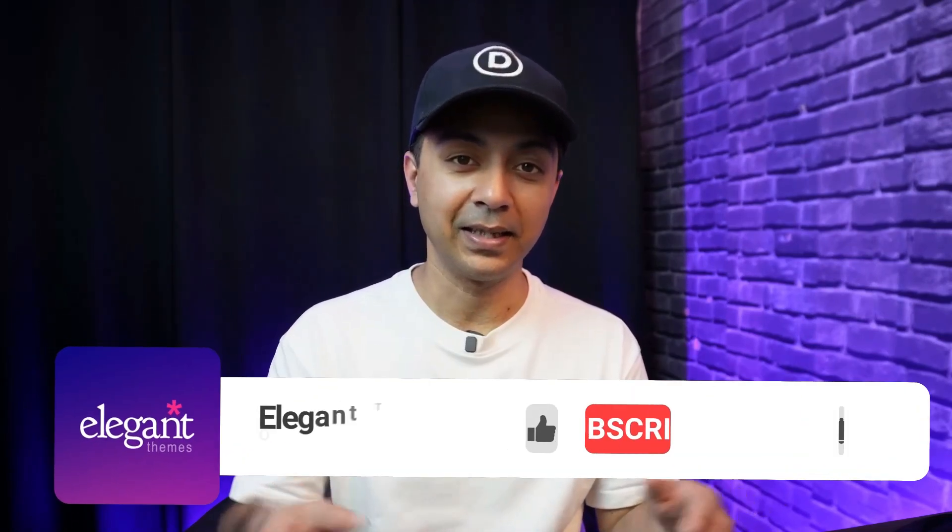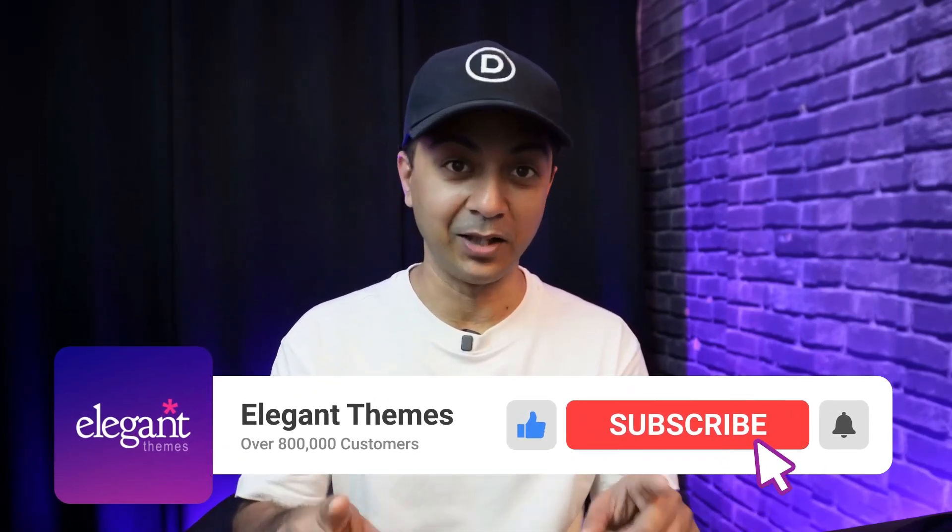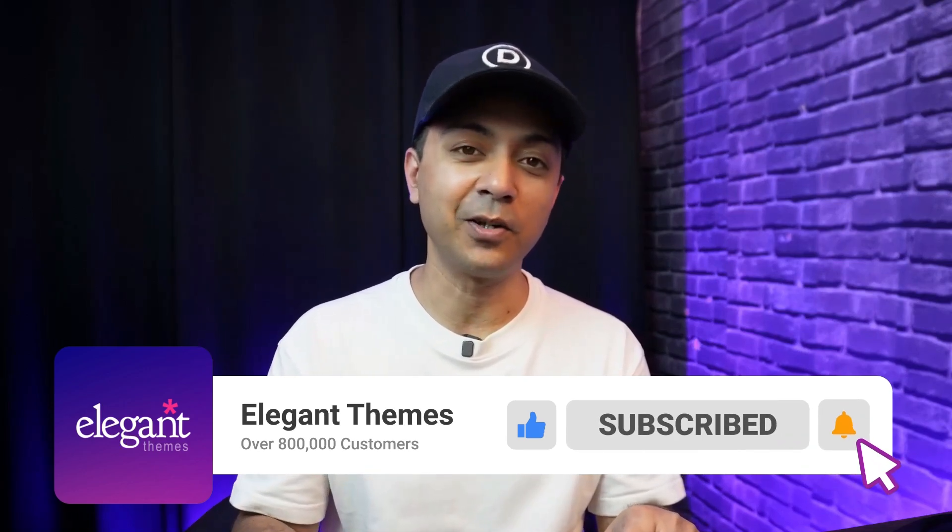By following these web design and SEO principles and avoiding these common mistakes, you can create a website that not only looks great but also ranks higher on search engines and converts visitors into customers. Remember, good website design and SEO go hand in hand — they both contribute to a successful website. If you liked this video, give it a like and share it with your friends and community, and subscribe to this channel and hit the notification bell so you get notified whenever we upload a new video.